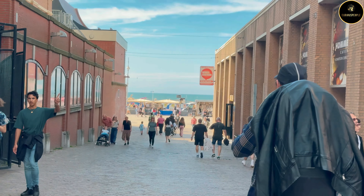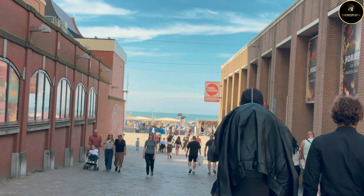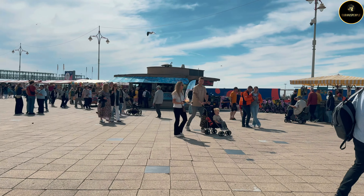Let's get started. It's a sunny day and I am on the beach. Hello guys, you can see my excitement because I was waiting for this sunny day.